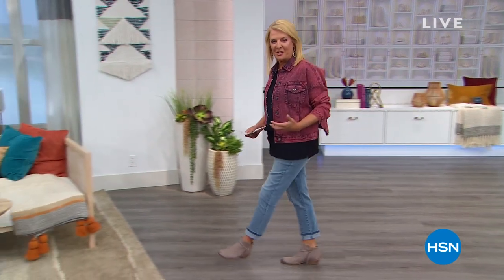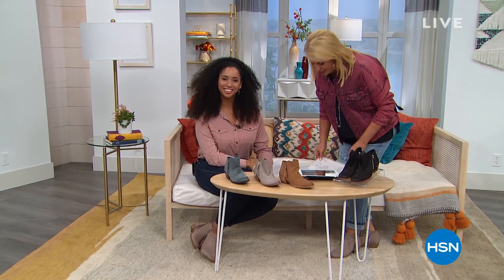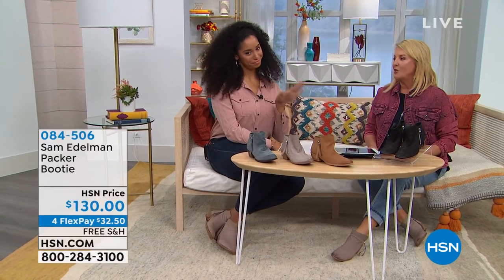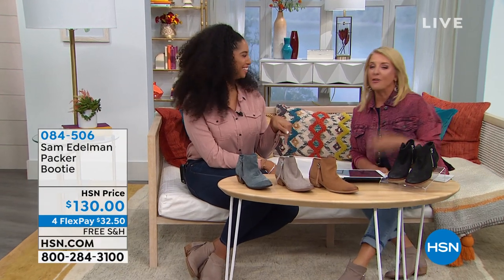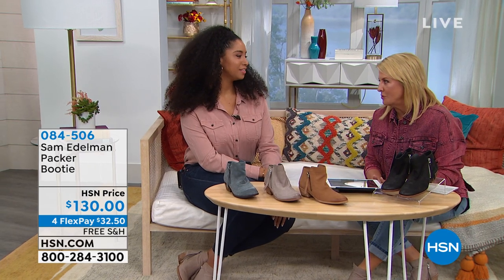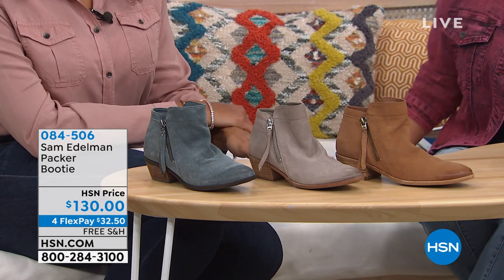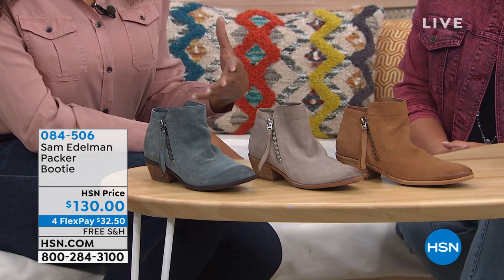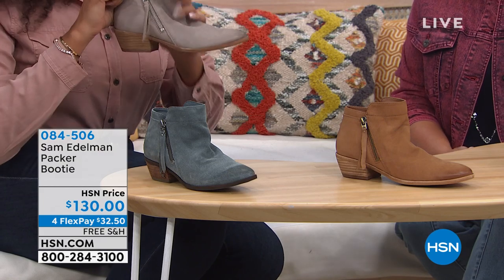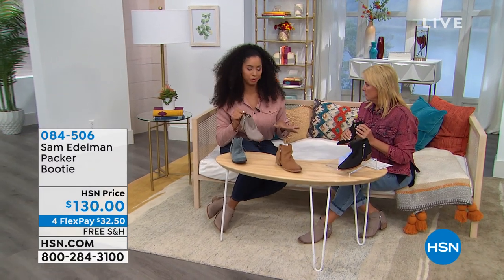Tori is joining me — she's a brand ambassador for Sam Edelman. I totally couldn't wait to talk about these because I've been rocking them all night long, and they're the ones she picked to wear tonight too. Sam Edelman — obviously a great brand when it comes to awesome shoes. The comfort is by far the favorite thing. She's not a booty person, but when this shoe came on the market she couldn't believe how soft and supple the leather was, and you don't have to break it in at all.